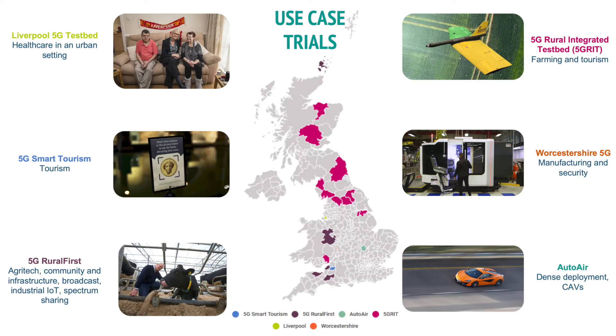The Use Case Trials, formerly known as Phase 1, were intended to explore the benefits of 5G use cases across a number of sectors and locations within the UK, and to trial 5G R&D equipment. We've had projects spanning healthcare, tourism, agritech, manufacturing, security, connected and autonomous vehicle deployment, and farming. 5G R&D was funded as part of this scheme, and I think they're an exemplar of what was achieved during this portfolio of projects.